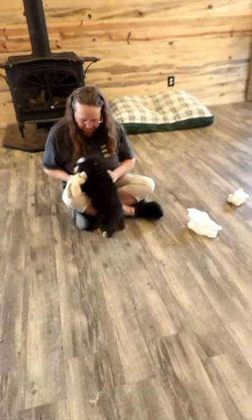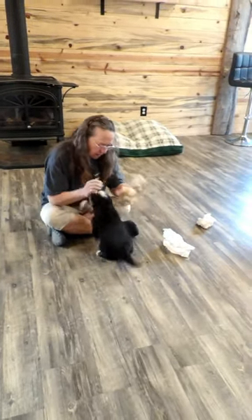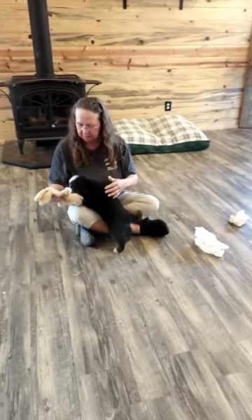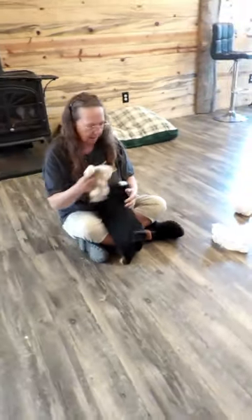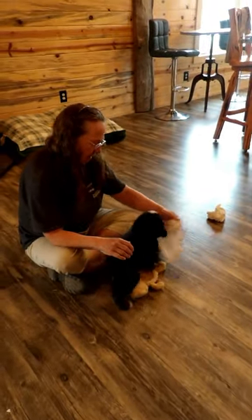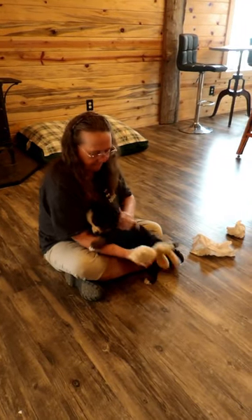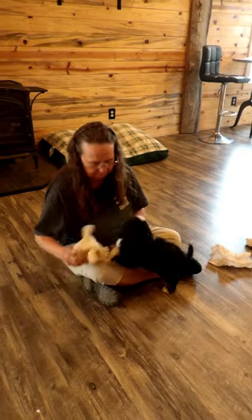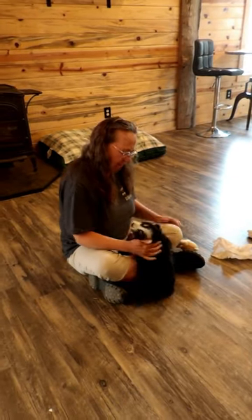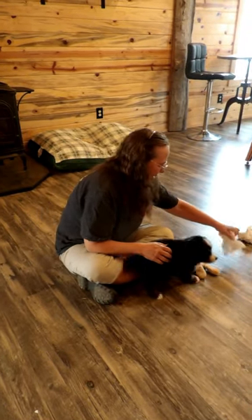Here we're exposing her to a variety of different toys. What I'm seeing over and over in this litter — which just tickles my heart — is that our babies are people-centric. They love the toys and enjoy playing, but they really just want the love and attention they get from family. Good job — she's a good baby. Look at that tail.